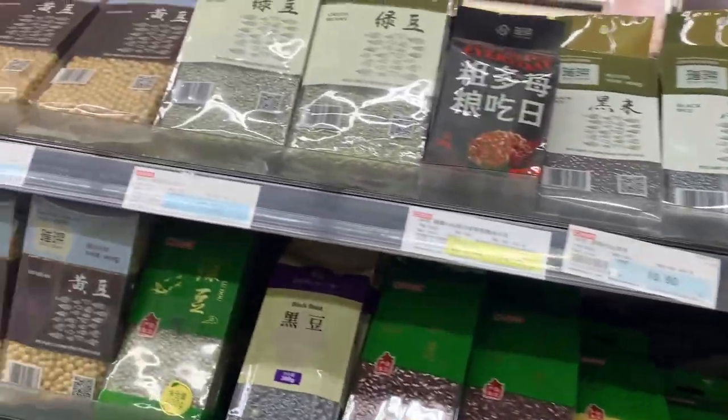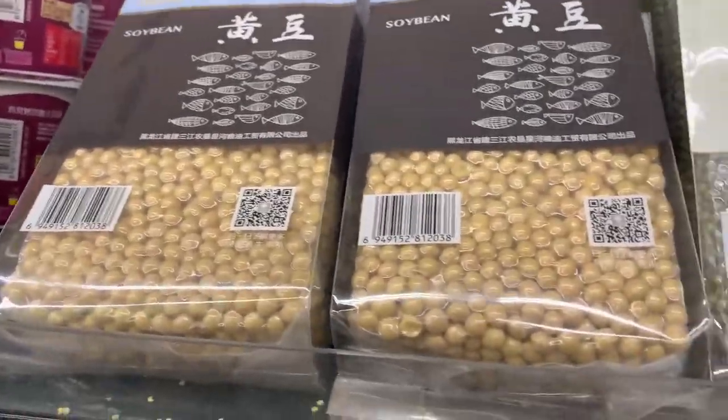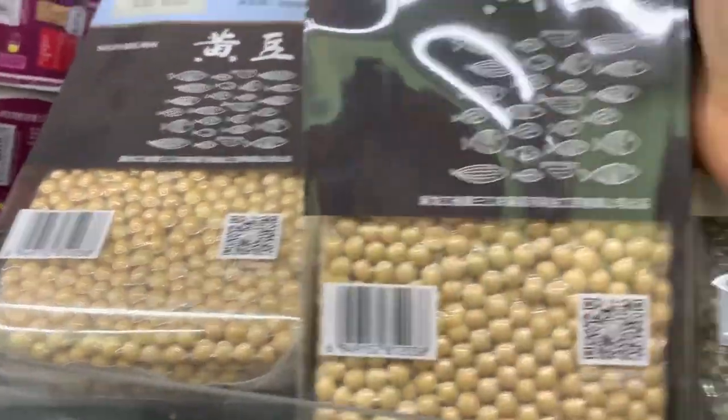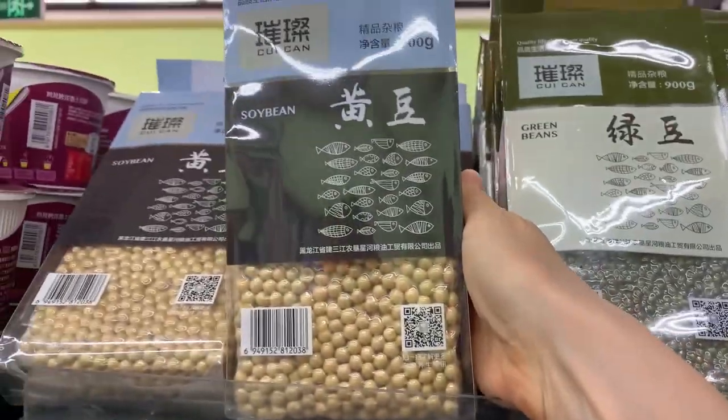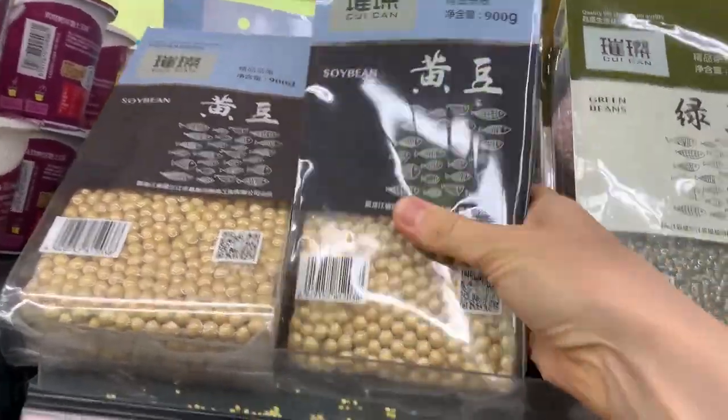Here you can also find soya beans - they're super delicious. I like to soak them in water and cook them like chickpeas, they're so nice. I didn't try this brand but in general the soya beans are great for protein and super delicious. Green beans - many different options here as well.